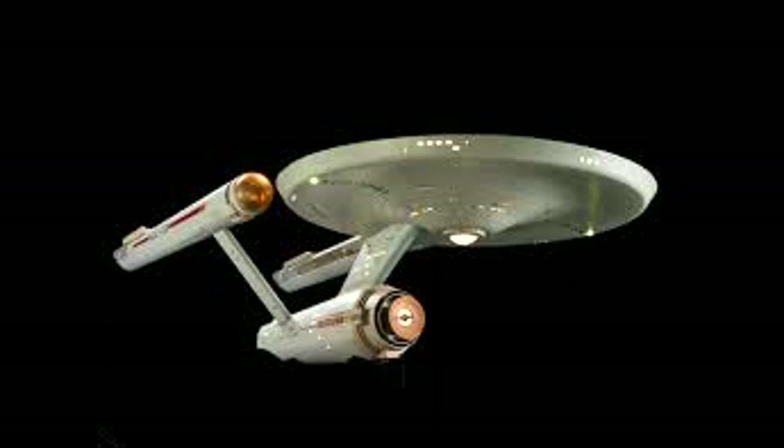Before we start things off properly, I just wanted to cut off a certain type of comment at the ankle. Just quickly going to say that the starship design rules, as set by Gene Roddenberry, are not canon and have not been followed by canon starships and will have no bearing on this video.